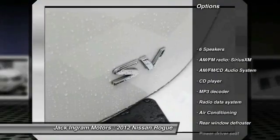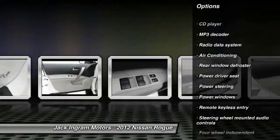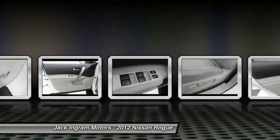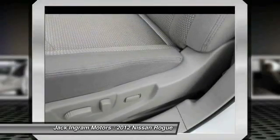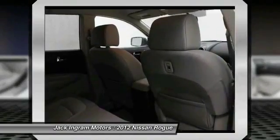Traction control, dual airbags, power steering, air conditioning, front AM FM stereo with CD player, four-wheel disc brakes, electronic stability control, power windows, CD player, trip computer.